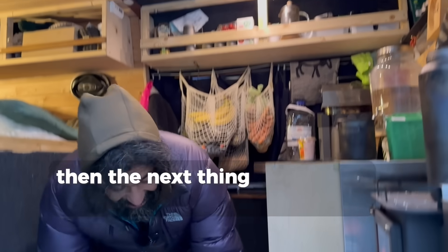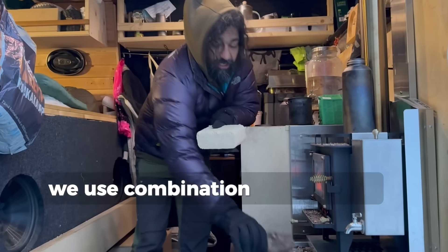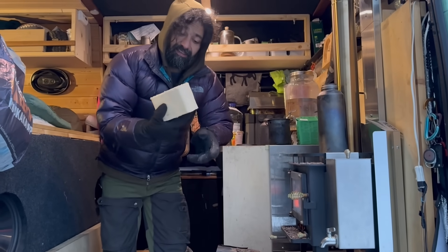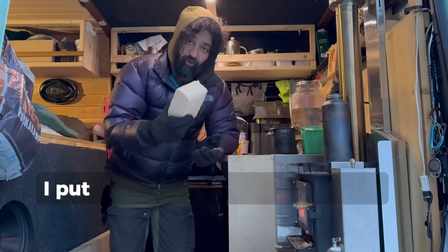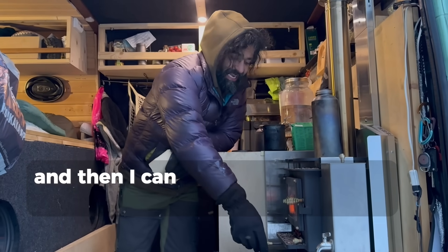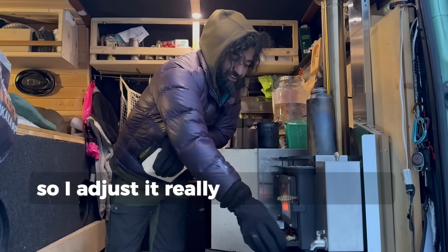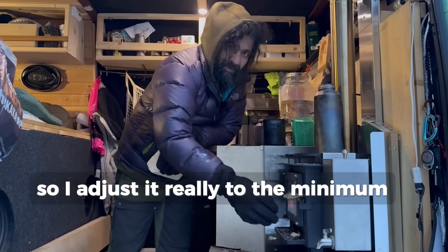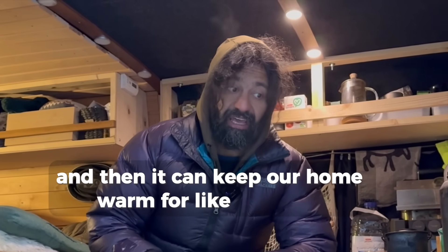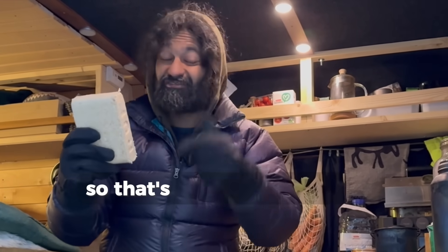The next thing is the stove. We use a combination of wood and these briquettes. These briquettes are really nice – I put one inside the stove and adjust the air intake to the minimum, and then it can keep our home warm for around six to seven hours. It can basically burn for that long on just one briquette, which is really nice.